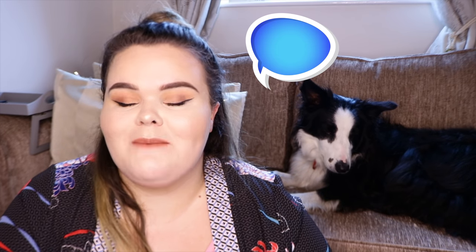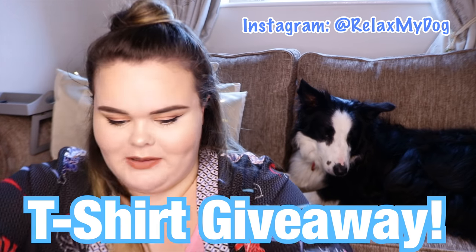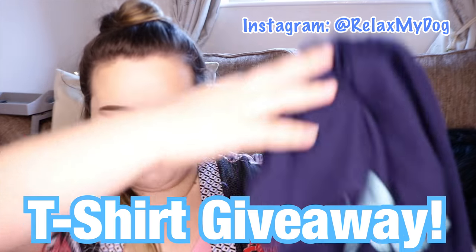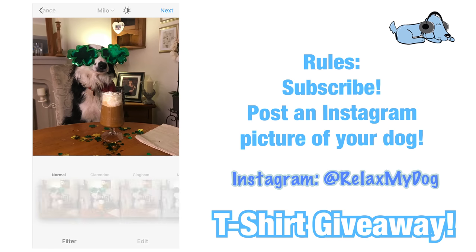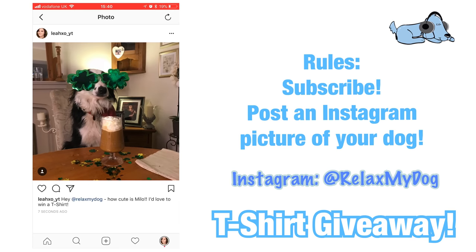That's it for this week's video. Don't forget to give us a big thumbs up if you enjoyed it, and comment below letting me know what your dog has chewed up in your house. Also subscribe if you haven't already. We also have a fabulous t-shirt giveaway — all you need to do is pop over to our Instagram page, post a picture of your dog (the funnier the better), and tag us at Relax My Dog to enter. Thank you so much for watching and we'll see you next time. Bye!